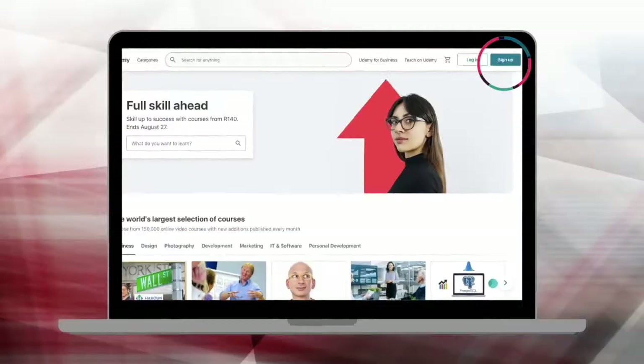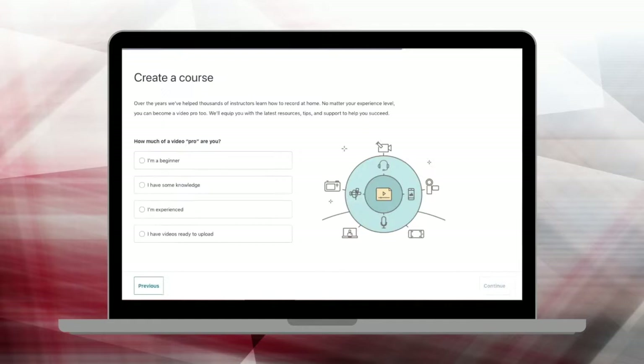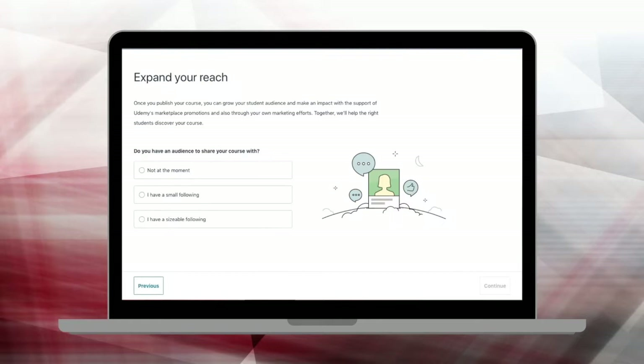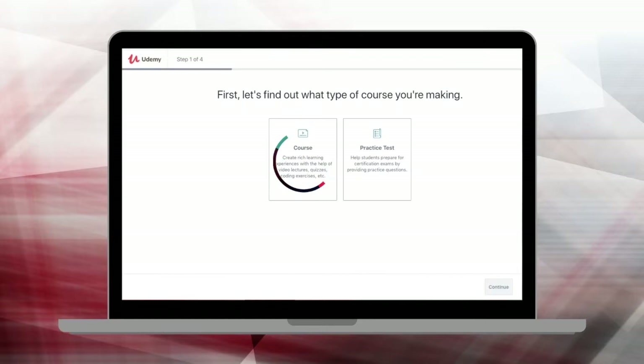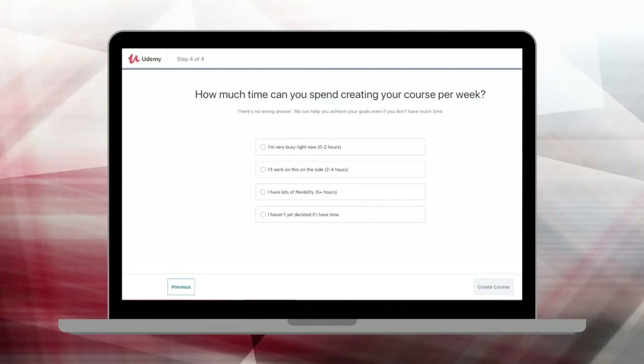First, if you don't already have a Udemy profile, sign up for one. Then click on 'Teach on Udemy,' then click on 'Become an Instructor.' Udemy will guide you through some questions — fill these out accordingly, indicate your teaching experience, identify where you stand with creating video content, and indicate whether you have an audience. Then click on 'Course,' add a working title (you can edit this at any time), and pick a category.